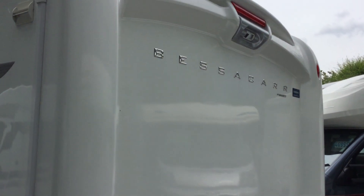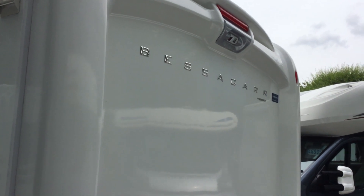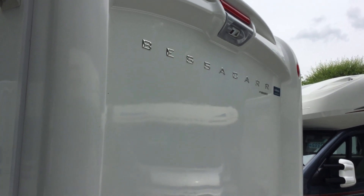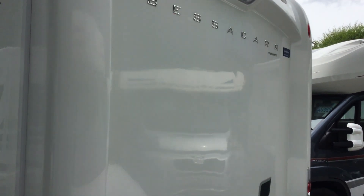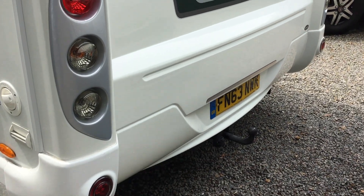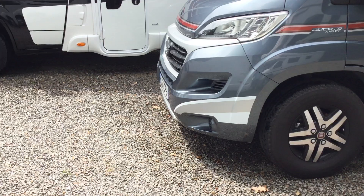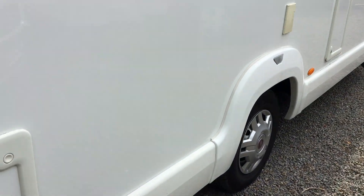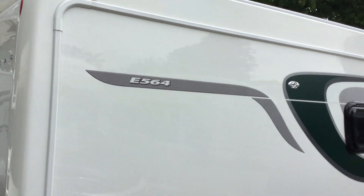Reversing camera — this is a two-part reversing camera which works looking backwards while you're driving, and as soon as you put the vehicle in reverse it looks down so you can see those immediate hazards. This is on a Fiat Ducato 2.3, so a nice powerful vehicle. Good-looking van with great graphics.